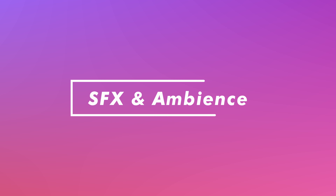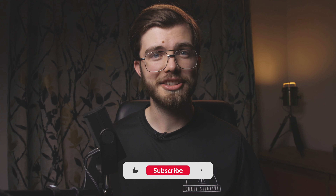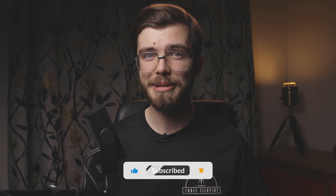Dialogue is for sure the most important, but sound effects and ambience can elevate your film to the next level. Even just adding a ding to that subscribe button can have an impact.